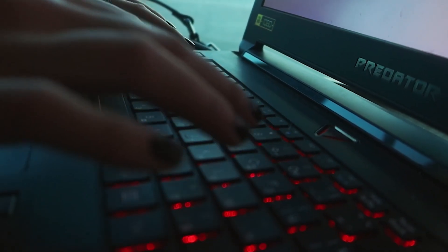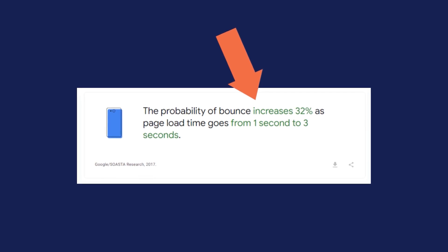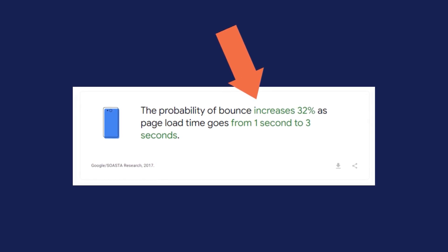In today's world, website users aren't waiting around for a page to load. According to Google, the probability of a bounce increases 32% as page load time goes from one second to three seconds. So it's safe to say that if your website isn't operating at rocket speed, you're missing out on customers.